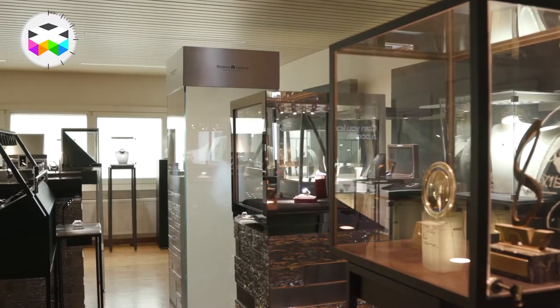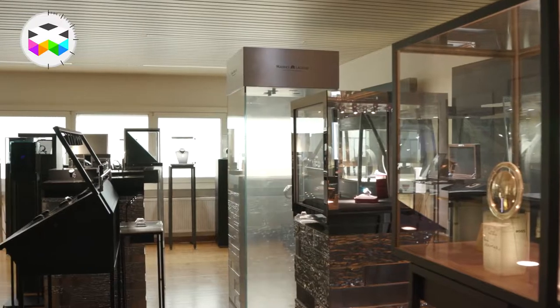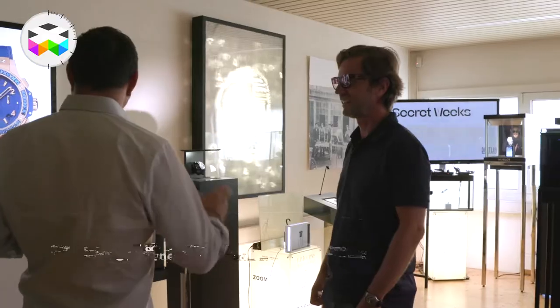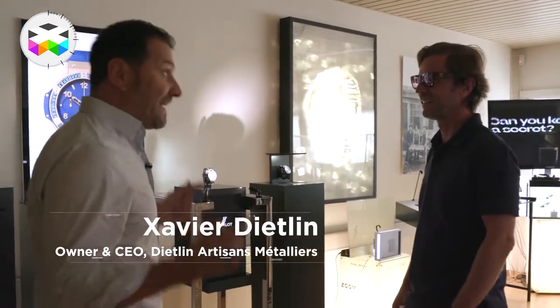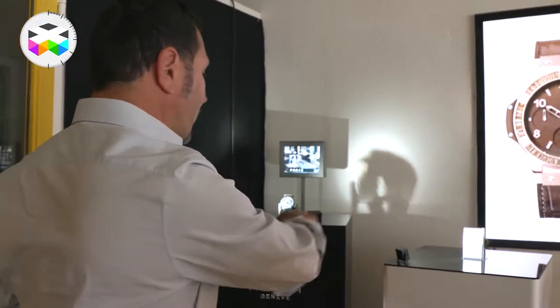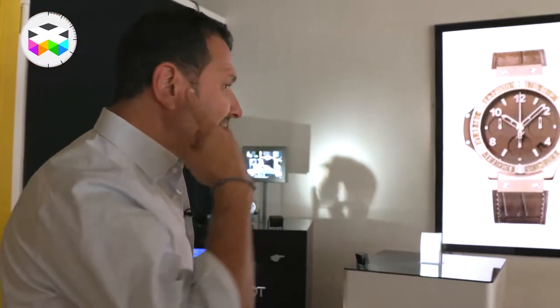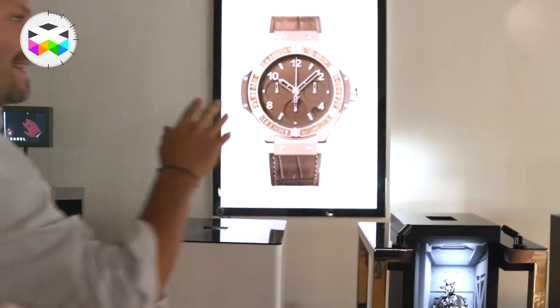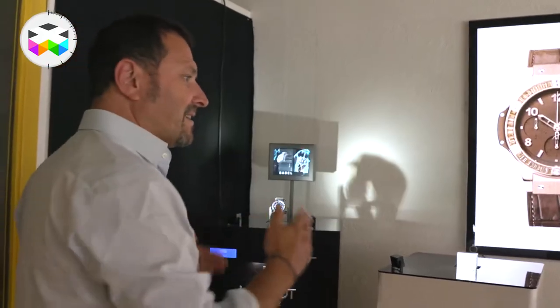Welcome to the showroom. This is all the prototypes we've kept over 15 years, so it's a lot. And of course the Raptor is the first thing we did — this is the first one, made for Hublot, and then the second one and the last one. Just listen to the difference in sound. This is more or less 10 years of development and technology.